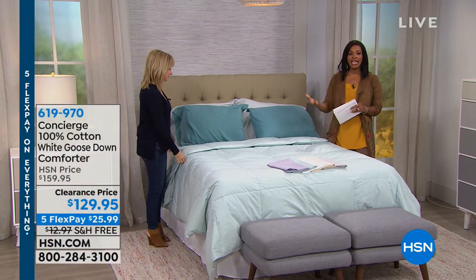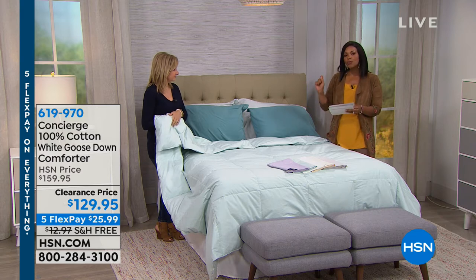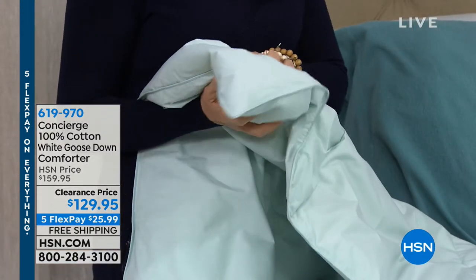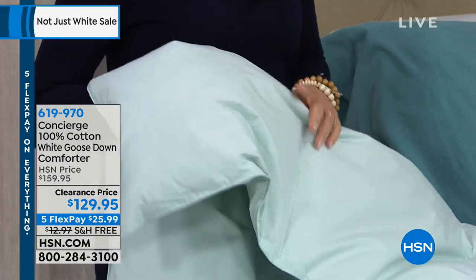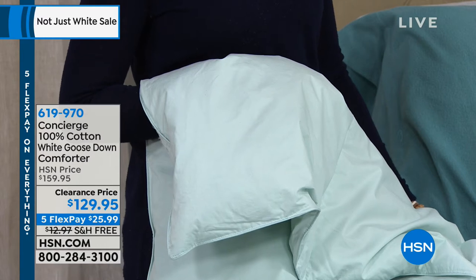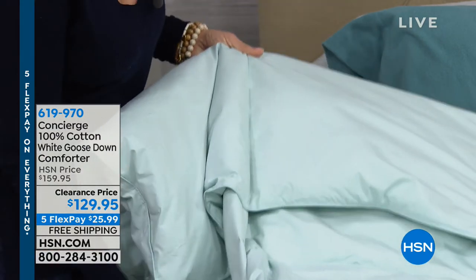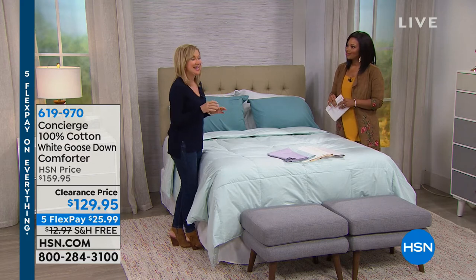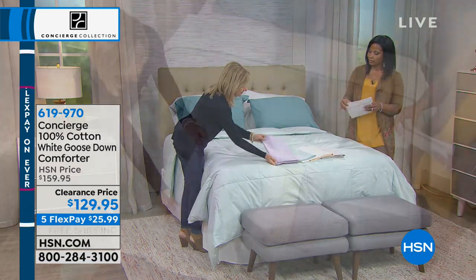Back from break — we have something we don't see very often: a 100% white goose down comforter. This is on clearance with last-in-quantity pricing — you're saving 30% plus free shipping, about $42–$43 total savings. It's 100% white goose down, not a blend, not feathers, encased in 100% cotton — as beautiful and luxurious as it is practical.